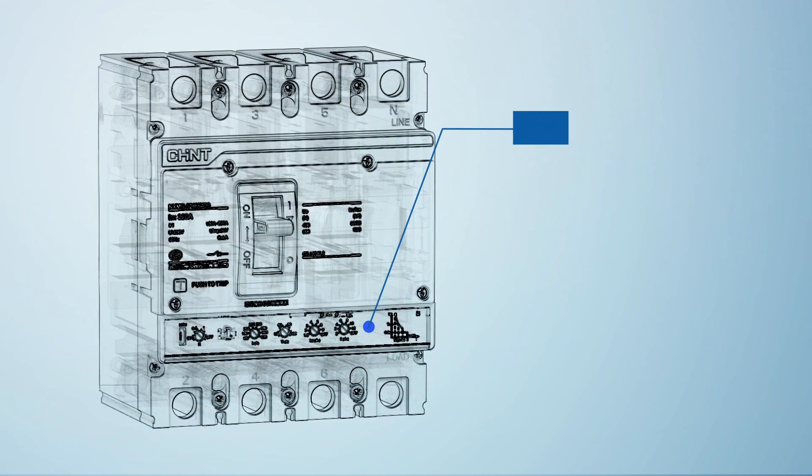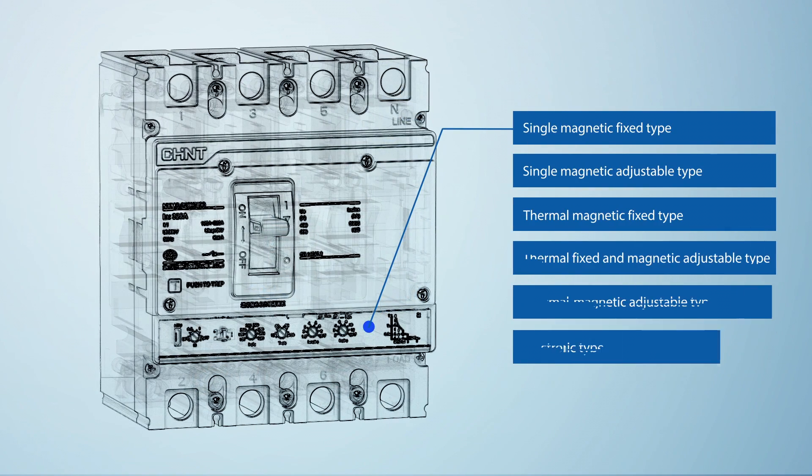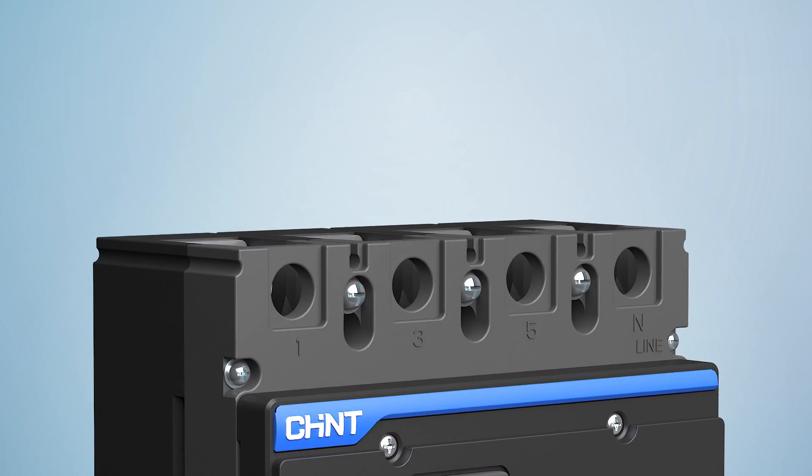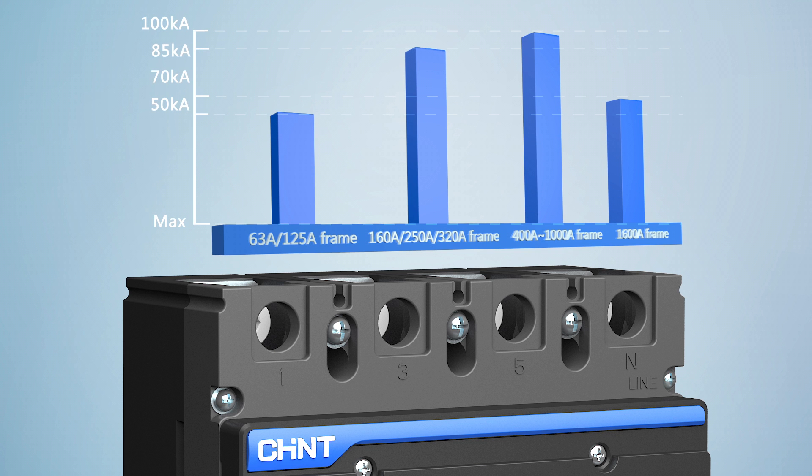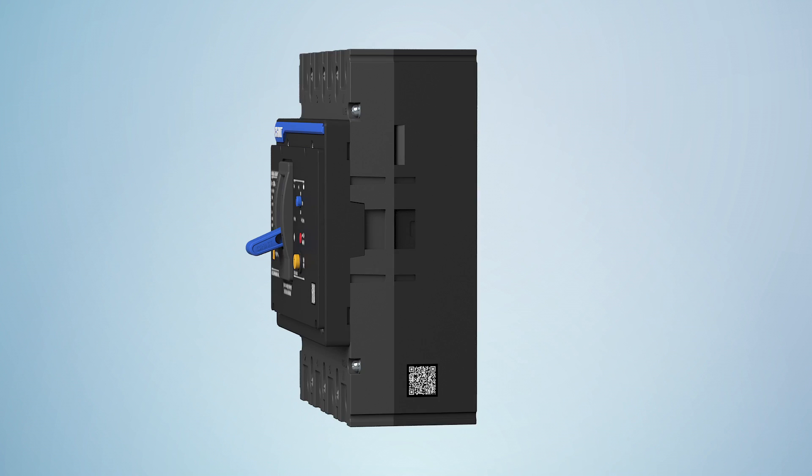Feature 3: They have rich types of trips and can meet the demands in different application occasions. Feature 4: High breaking capacity, ensuring products have higher dynamic stability and thermal stability against impacts produced in heavy current.